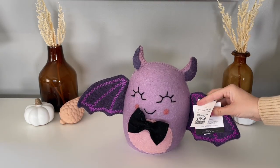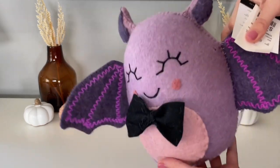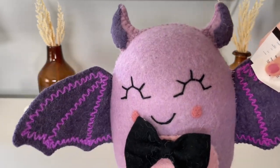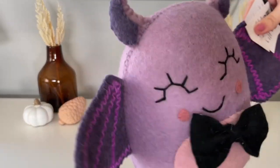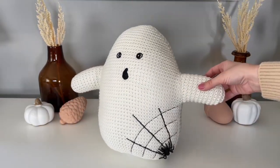If you guys saw my Home Goods shop-with-me, you might remember this felt bat. I said I was going to pick him up in the video — I just could not pass up on that sweet face. I've been collecting these felt characters that Marshall's and Home Goods has been putting out for a few years now, so I thought this one would be a great addition to the collection.